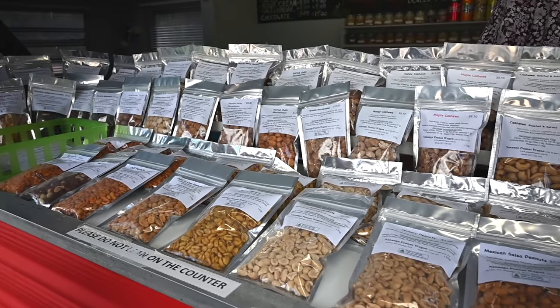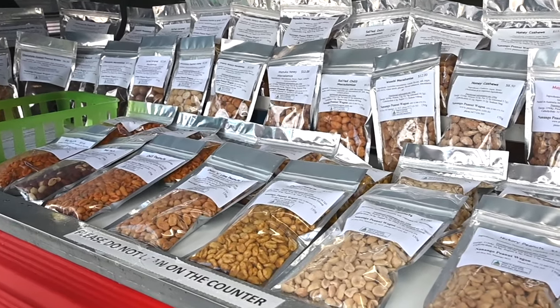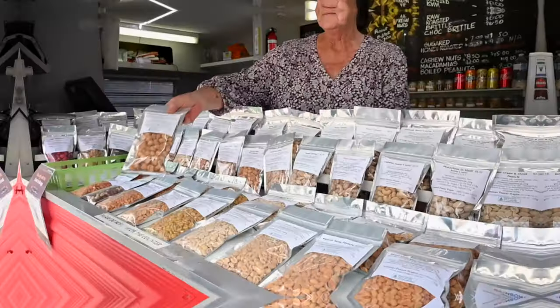We do the roast and shell. They're baked in the oven for 25 minutes. A lot of people buy the raw and shell too, because then they boil them themselves.